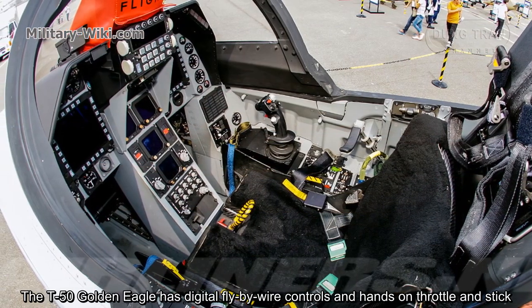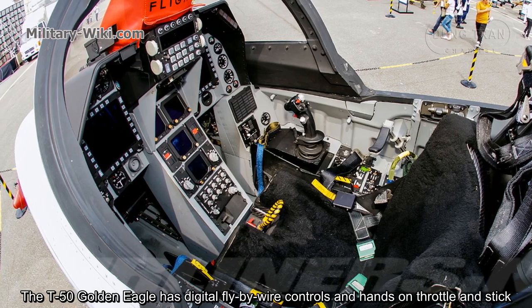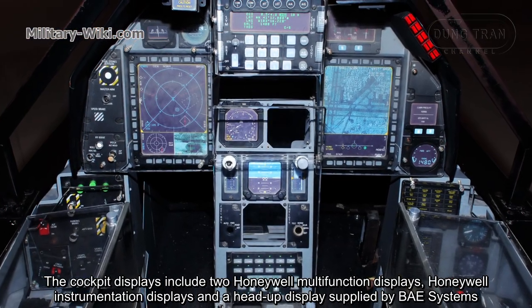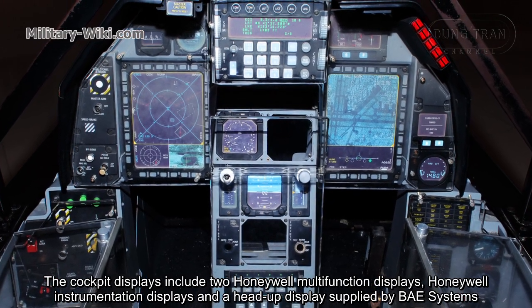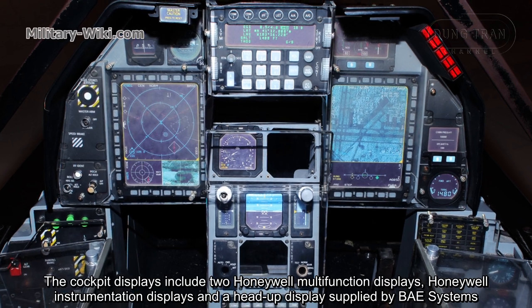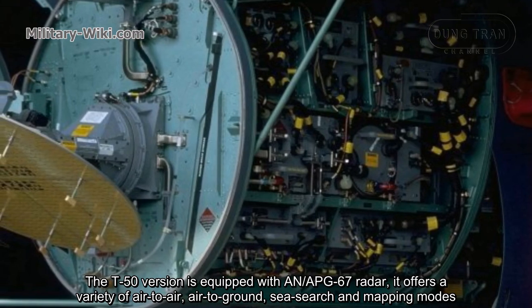The T-50 Golden Eagle has digital fly-by-wire controls and hands-on throttle and stick. The cockpit display includes two Honeywell multi-function displays, Honeywell instrumentation displays, and head-up displays supplied by BAE Systems. The T-50 version is equipped with AN/APG-67 radar.